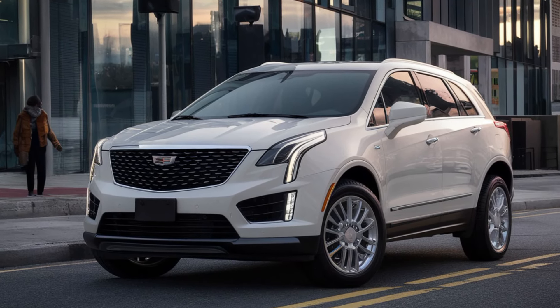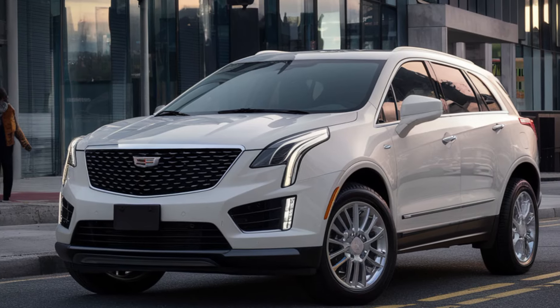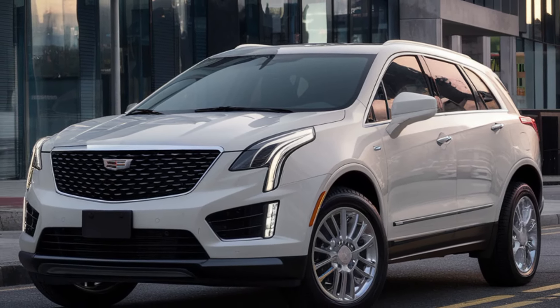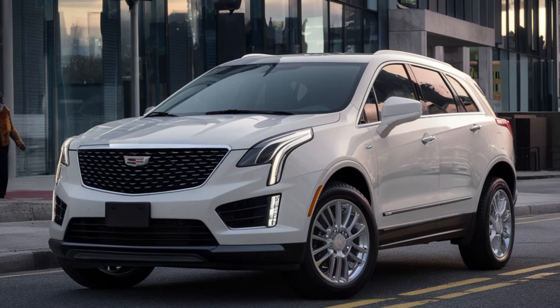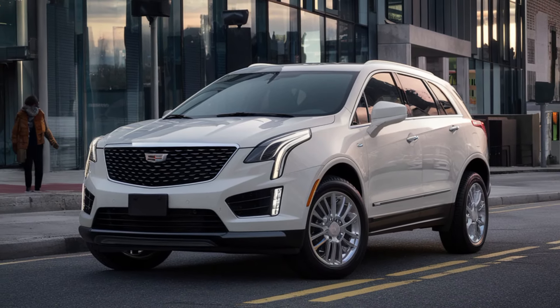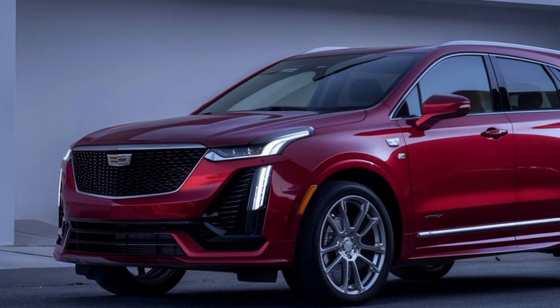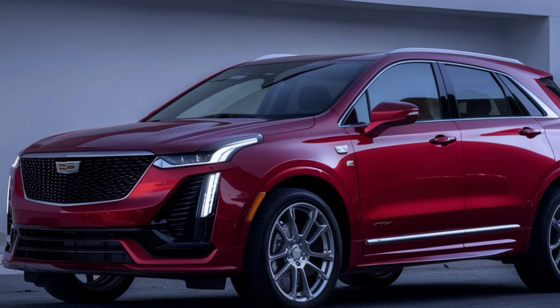Safety is a top priority for Cadillac, and the XT5 is equipped with a suite of advanced safety features. This includes automatic emergency braking, lane-keeping assist, adaptive cruise control, and a 360-degree camera system to keep you and your passengers safe.